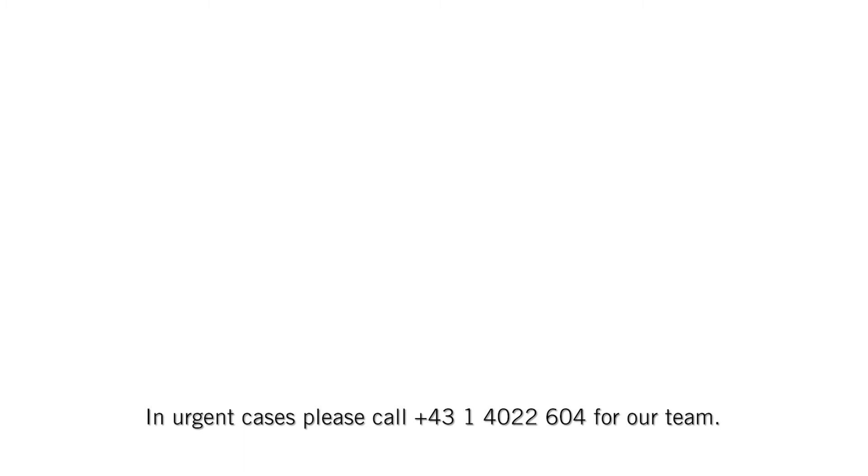In urgent cases, please call +431 4022 604 for our team.